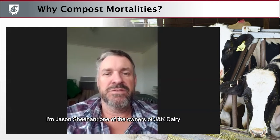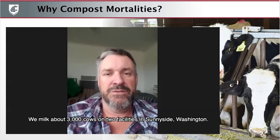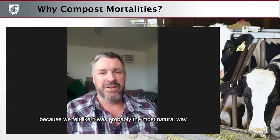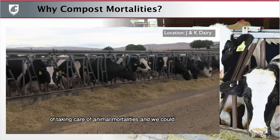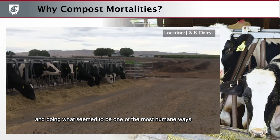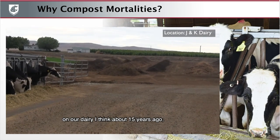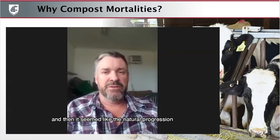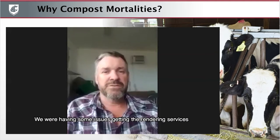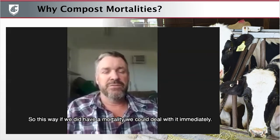I'm Jason Sheehan, one of the owners of J&K Dairy, partners with my wife Karen and her parents Tony and Brenda Vega. We milk about 3,000 cows on two facilities in Sunnyside, Washington. We chose to compost because it felt like the most natural way of taking care of animal mortalities — taking them through the full cycle of using them as fertilizer on the fields. We started composting manure about 15 years ago, and it seemed like the natural progression to also compost the mortalities. We were having issues getting rendering services to show up in a timely fashion, particularly in the summer, so this way if we did have a mortality, we could deal with it immediately.